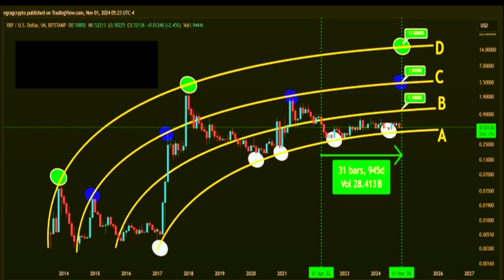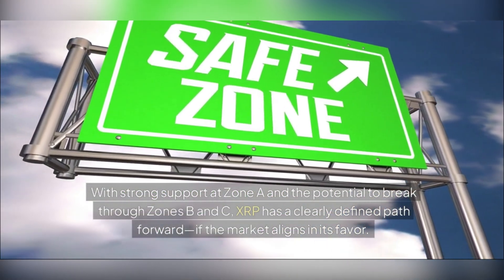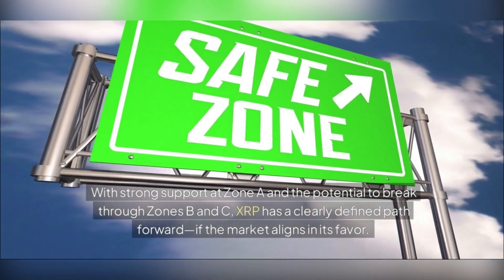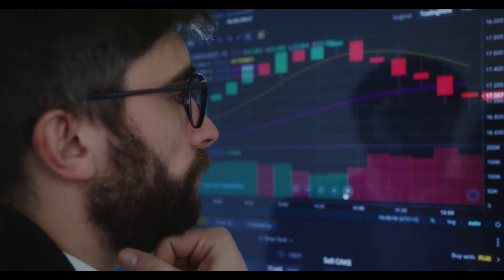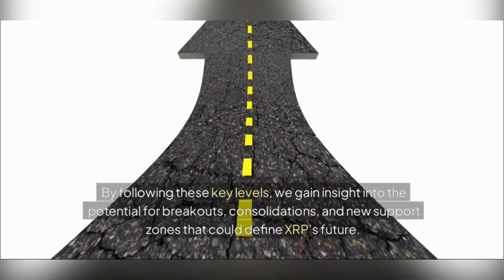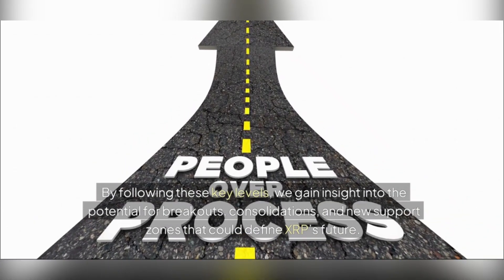As of now, XRP is trading at around $0.5052, down 0.45% over the past 24 hours. This price may seem a long way from the $17 target, but the bent fork offers a hopeful roadmap for those who are patient and willing to watch the key zones closely. With strong support at zone A and the potential to break through zones B and C, XRP has a clearly defined path forward if the market aligns in its favor. The bent fork isn't just about price predictions — it's a structured approach to understanding XRP's long-term potential.